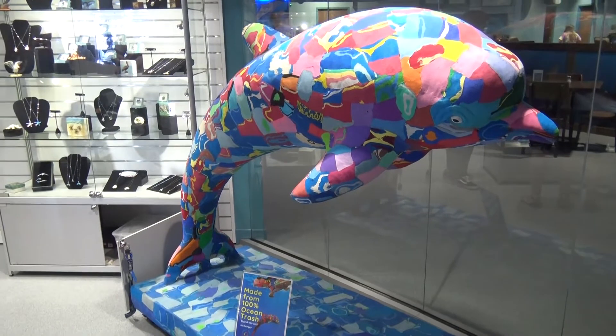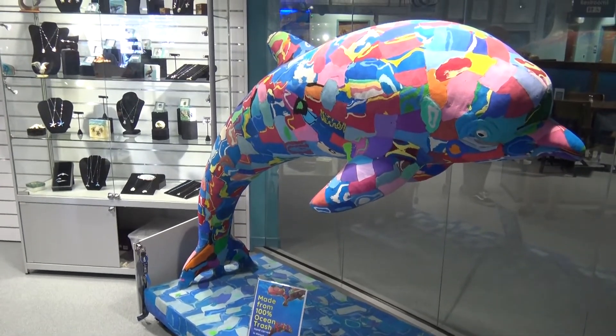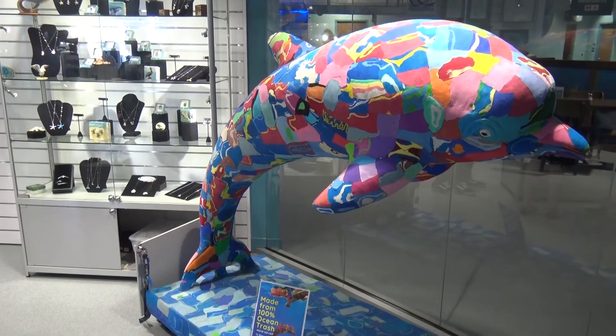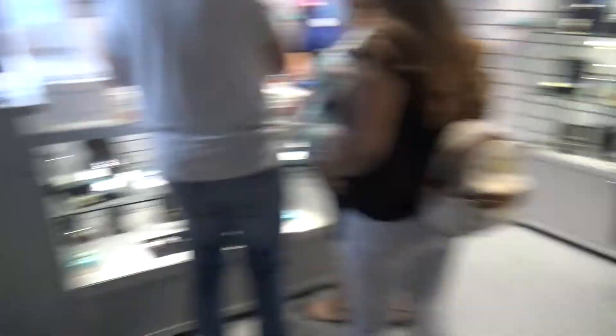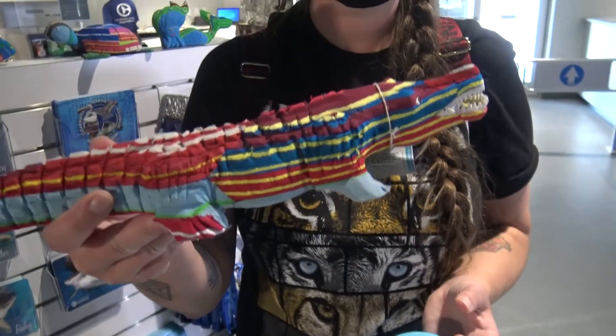In the gift shop they have a flipper made out of flip flops — made from 100% ocean trash, hand carved in Kenya. But what we're going to go for is a little hand-carved alligator.